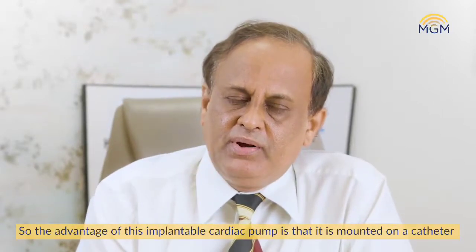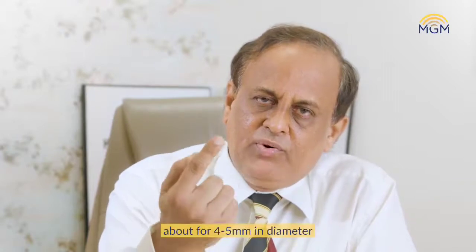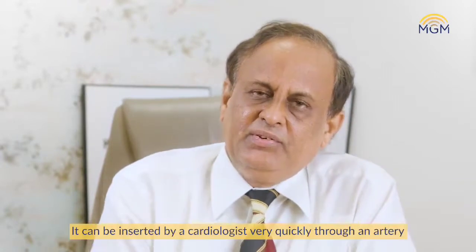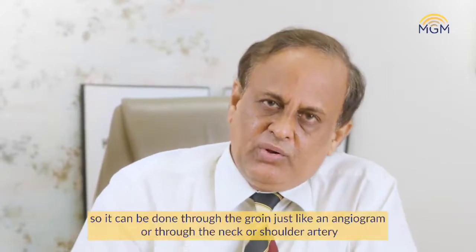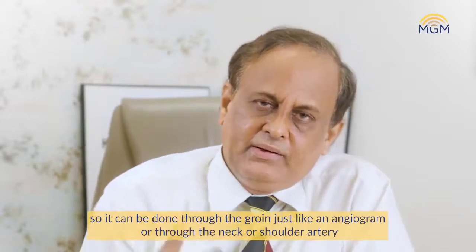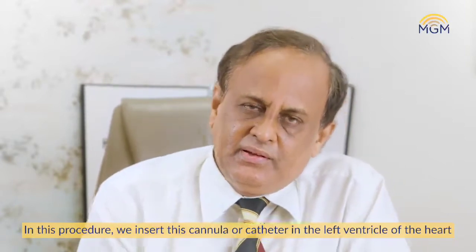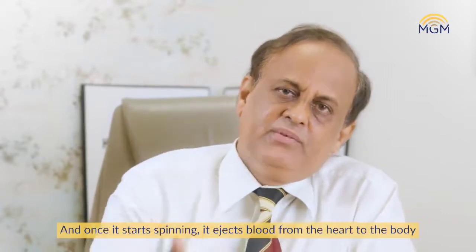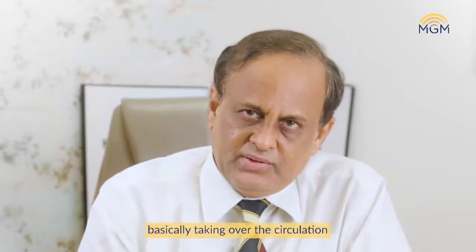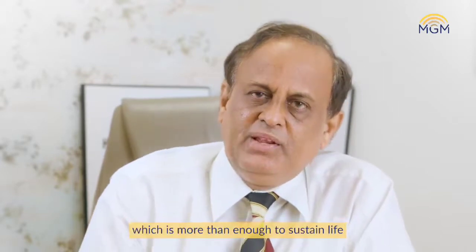This implantable cardiac pump is actually mounted on a catheter. It is an implantable pump and its size is only the size of an index finger, about 4-5 mm in diameter. It can be inserted by a cardiologist very fast through an artery — through the groin just like an angiogram, or through the neck or a shoulder artery. We insert this cannula or catheter into the left ventricle and it starts spinning, ejecting blood from the heart to the body. It takes over the circulation and provides up to 3-4 liters of flow per minute, which is more than enough to sustain life.